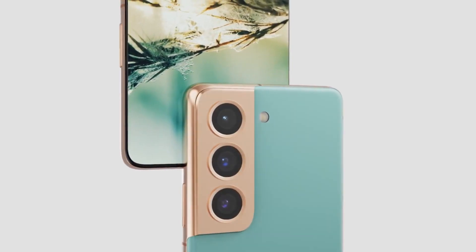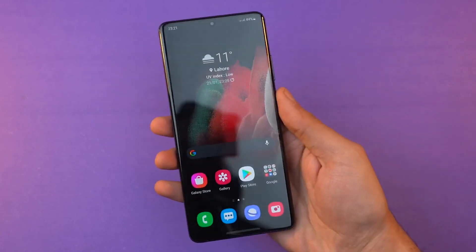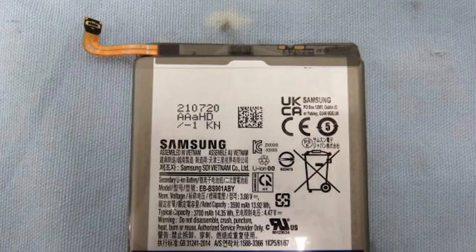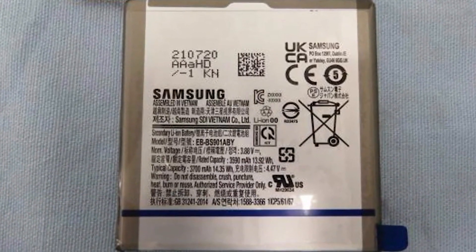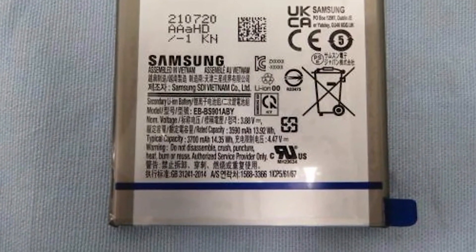Samsung's potential design option for the Galaxy S22 Ultra, as well as a new downgrade, have been announced. Every year it appears that Samsung makes some changes to its Galaxy S series — it's all about the batteries this time. We now get a live glimpse at the Galaxy S22's real battery. The Samsung battery has been certified by the South Korean Certification Office with the model number S901B of the Galaxy S22.